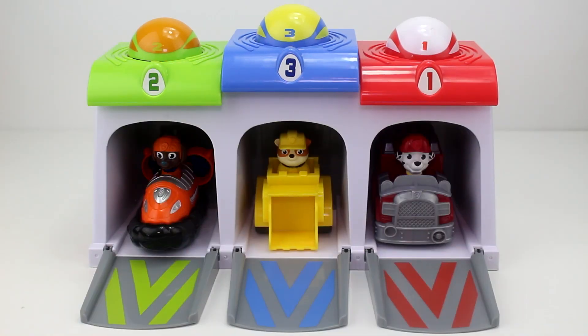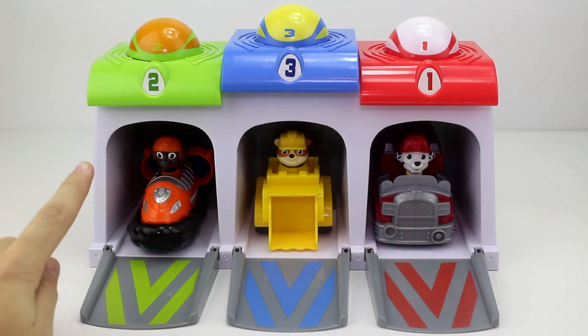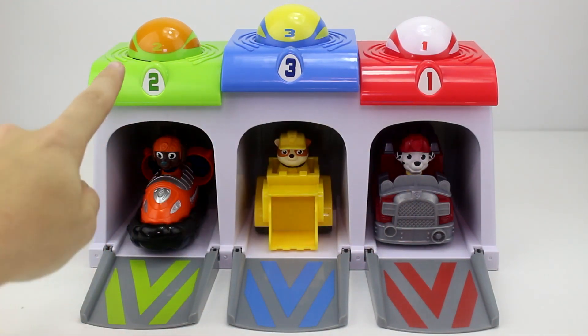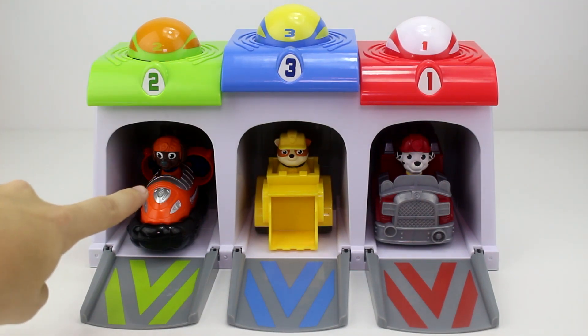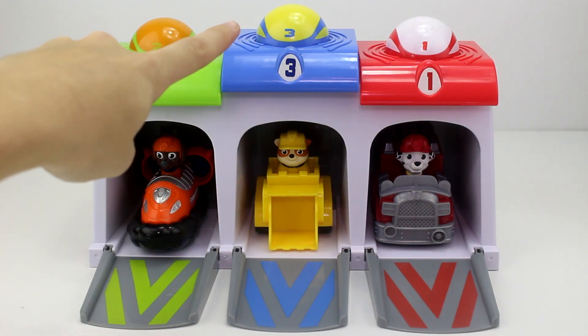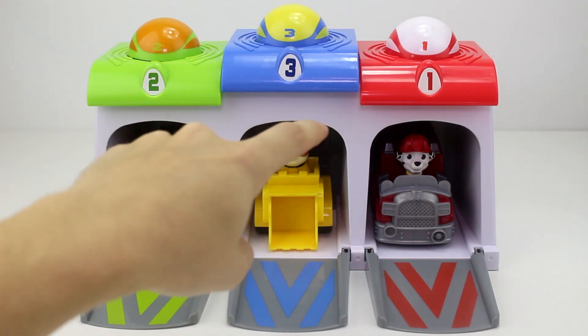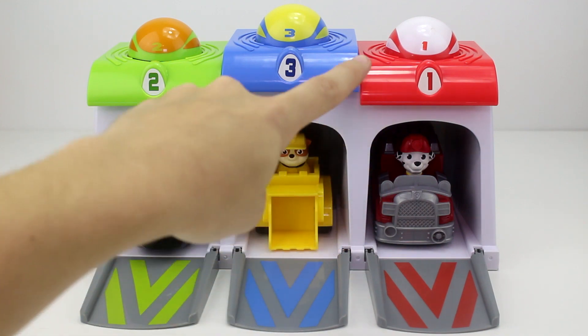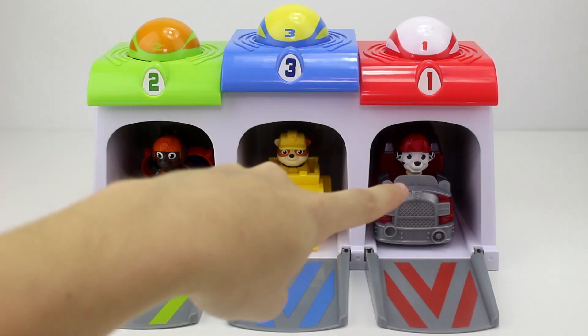Hey, wait a minute. What are our Paw Patrol pup friends doing in the garages? We have Zuma, Rubble, and Marshall. Zuma is in this garage because the number two ball has some orange on it, and Zuma is orange. Rubble is in this garage because the number three ball has some yellow on it, and Rubble is yellow. And Marshall is in this garage because the number one ball has some red on it, and Marshall is red.